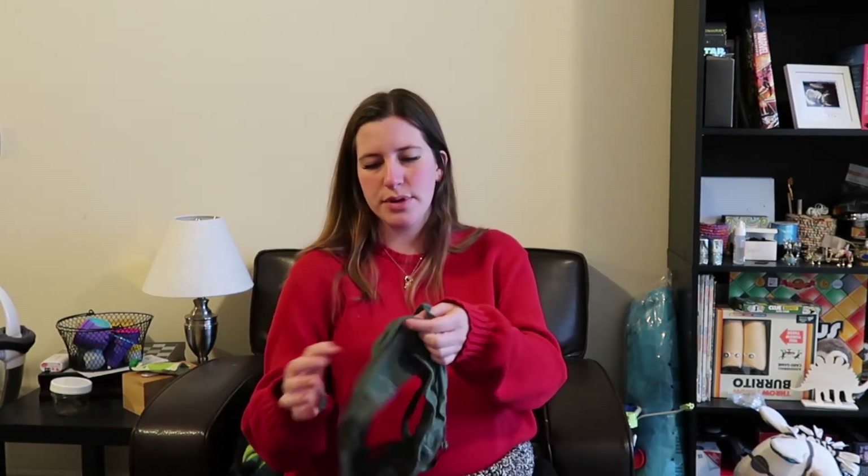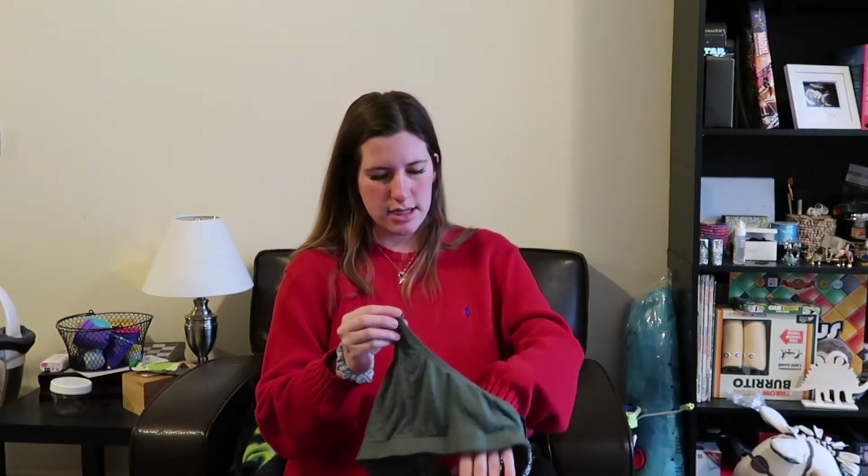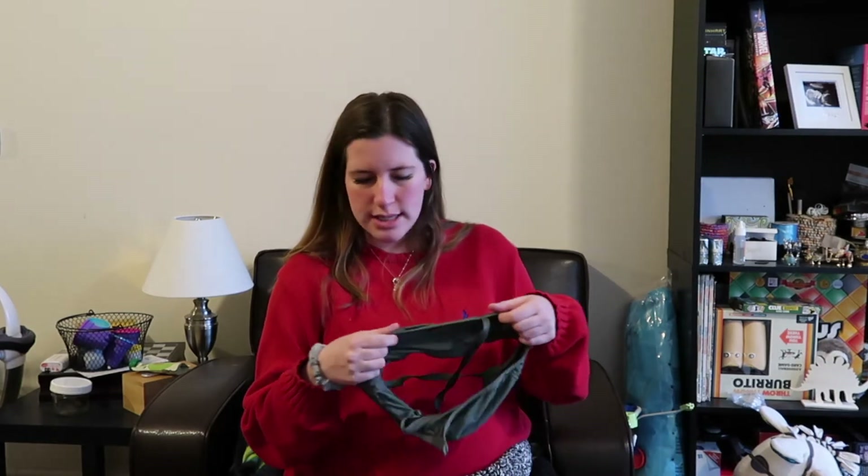The last couple of things in this main area are a bunch of clothes. I did purchase a couple of months ago some nursing bras. I'm just going to bring some nursing bras, and I'm also going to bring some comfier clothes — still like bigger clothes, because I'm not expecting to go back to the size I was beforehand. So I have that in here.